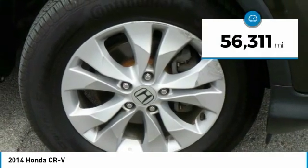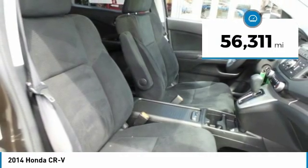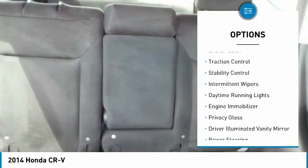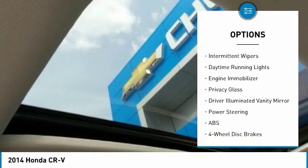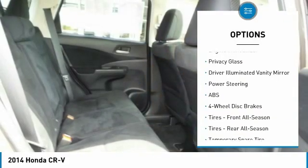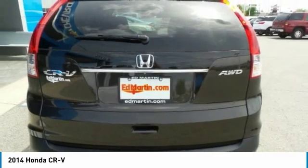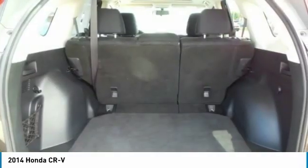This vehicle has less than 60,000 miles. Here are some of this vehicle's great options: all-wheel drive, aluminum wheels, brake assist, traction control, stability control, intermittent wipers, daytime running lights, engine immobilizer, privacy glass, and driver-eliminated vanity mirror.